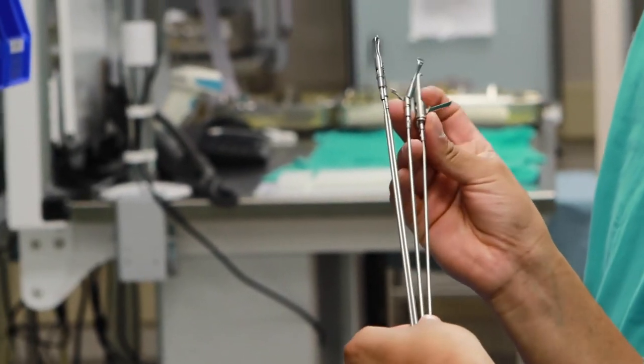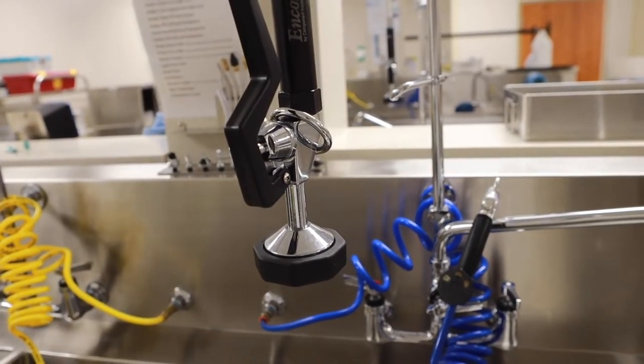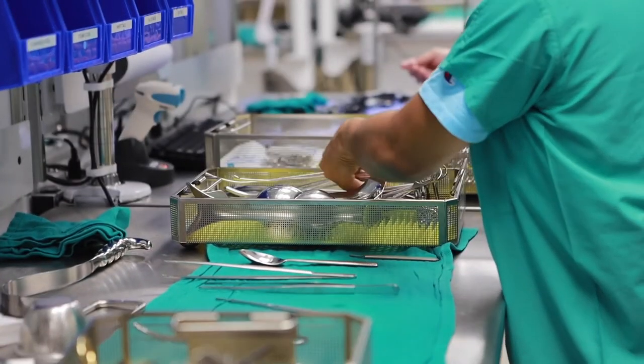In sterile processing, we're responsible for the decontamination, assembly, and re-sterilization of all reusable medical instruments. I'm Ashley Hammer, I'm the sterile processing manager here at Washington Regional.